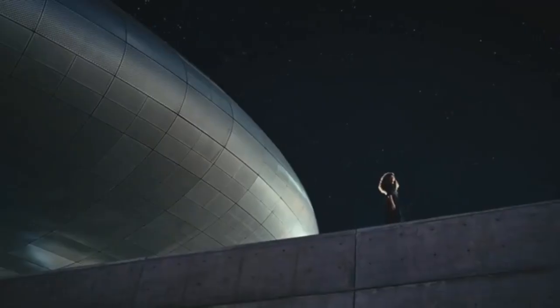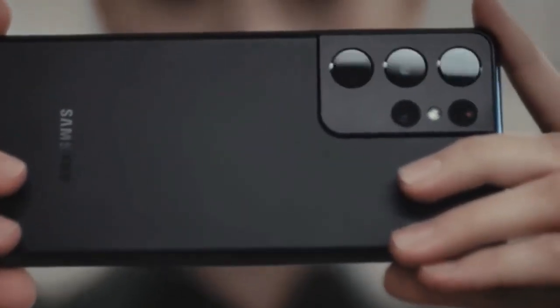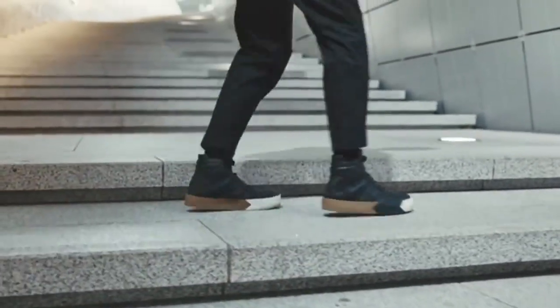When the night calls for video, enhanced noise reduction makes adventures after dark brighter than ever. And shooting 60 frames per second across four lenses in 4K makes every move look unbelievably smooth.